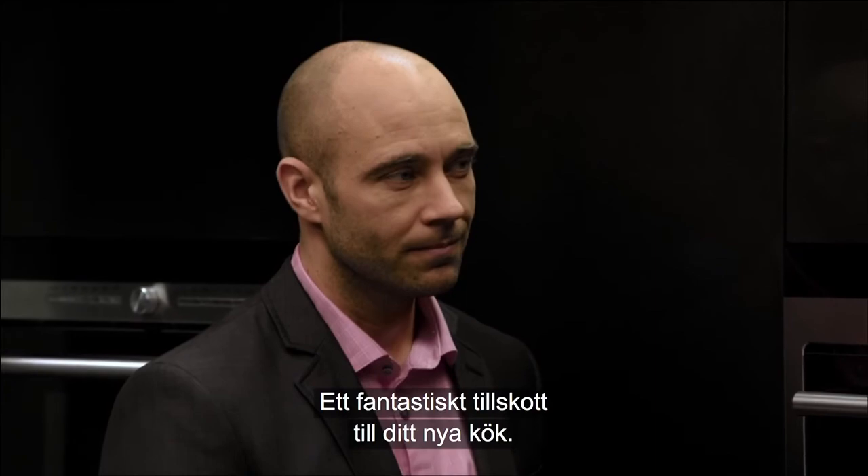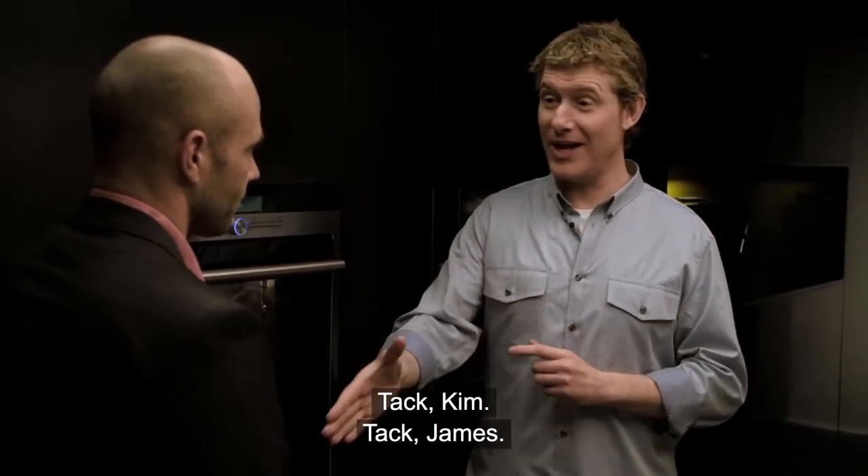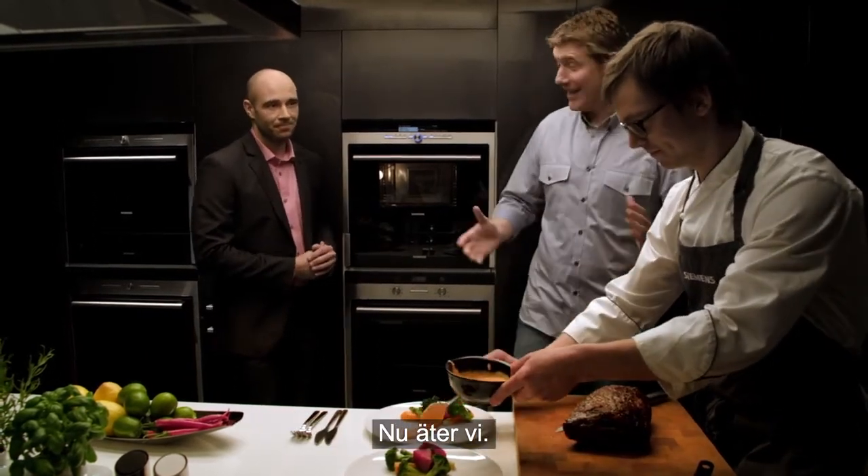That really does it for your new kitchen. And that concludes our guide to Siemens ovens. Thank you, Kim. Thank you, James — and of course our Chef Pedder. So, let's eat.